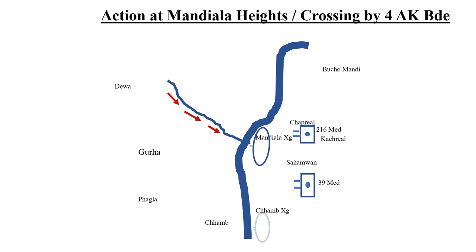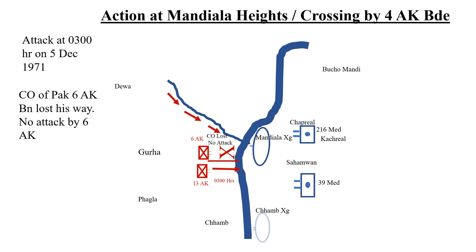The attack was to be launched at 0300 hours on 5th December 1971. However, the CO of Park 6 AK Battalion lost his way and failed to join the unit to lead it to the forming-up point. Neither the 4 AK Brigade commander nor CO Park 13 AK were aware of this.